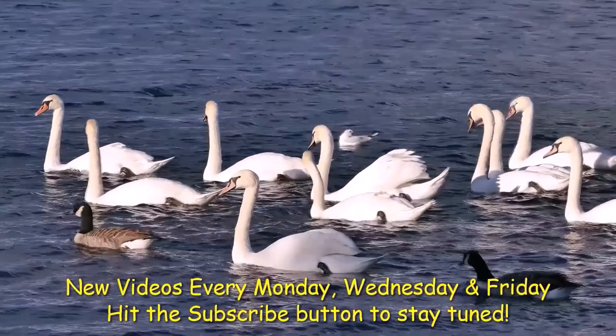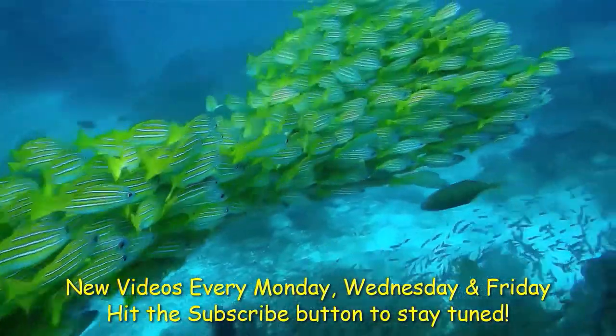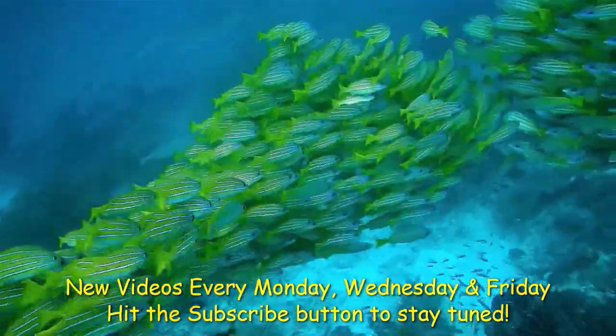If you enjoyed this video, do check out the many more amazing animal videos on this channel, and hit that subscribe button to stay tuned.